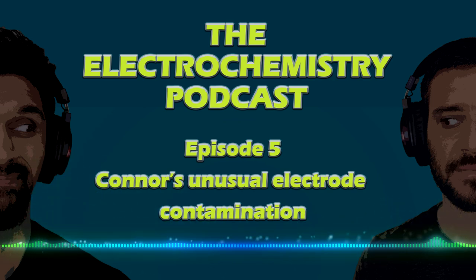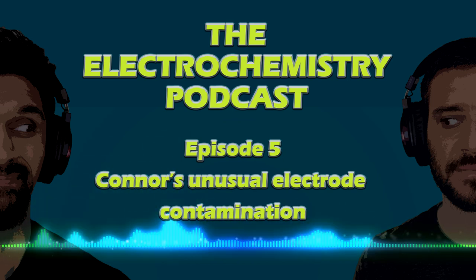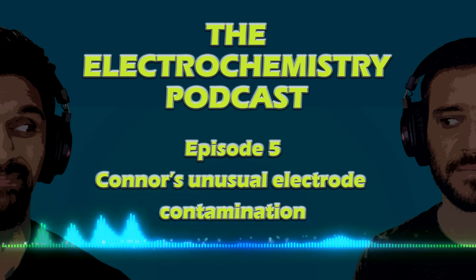Welcome to the Electrochemistry Podcast, where we discuss all things electrochemistry. I'm your host, Dr. Alex Peroff, and with me is my co-host, Dr. Neil Spinner.